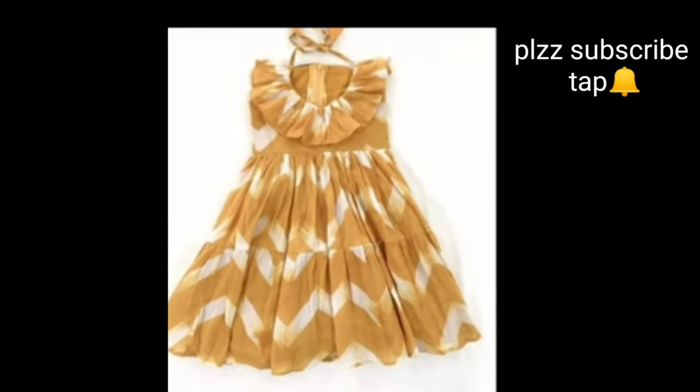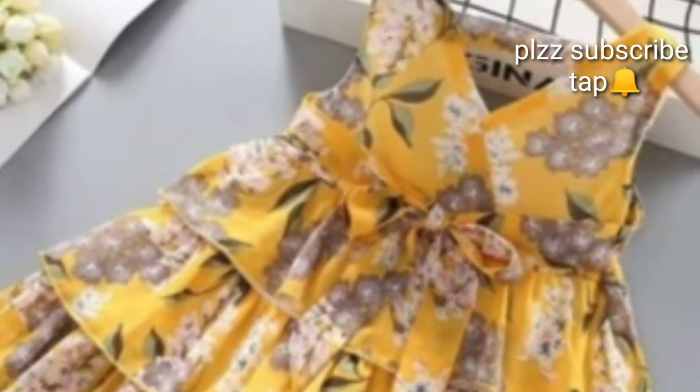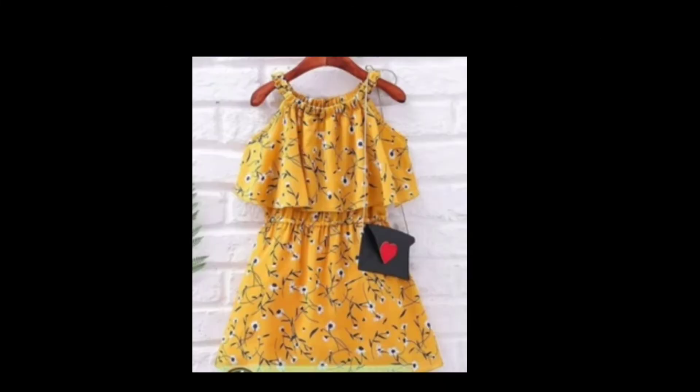I will show you the latest trending designs. I will show you the baby frocks, the yellow color pictures, and the blue ones. I will show you color-wise choices.